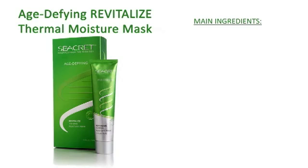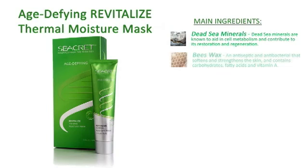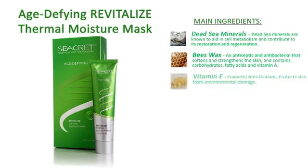The main ingredients included are Dead Sea Minerals, Beeswax, Vitamin E, and Apricot Seeds.